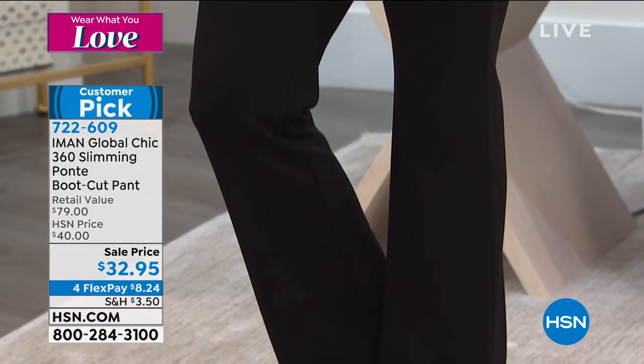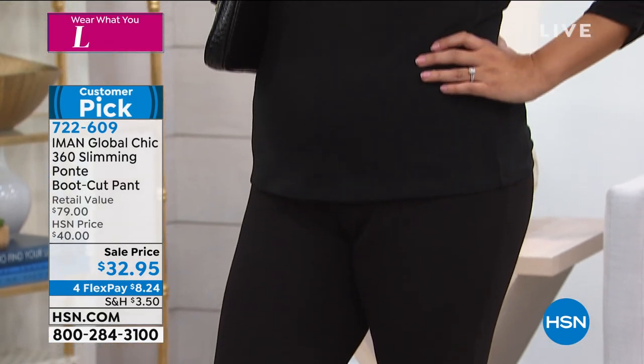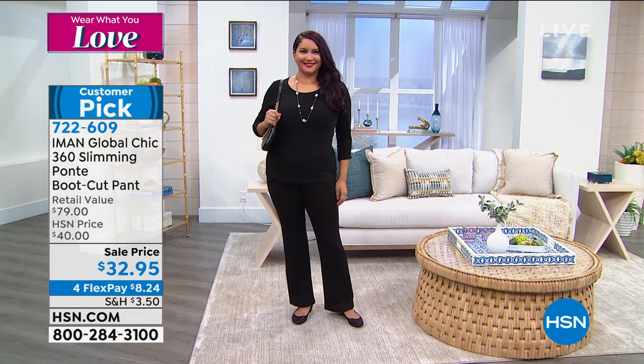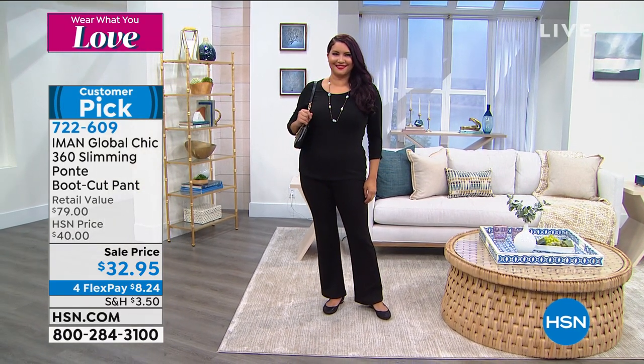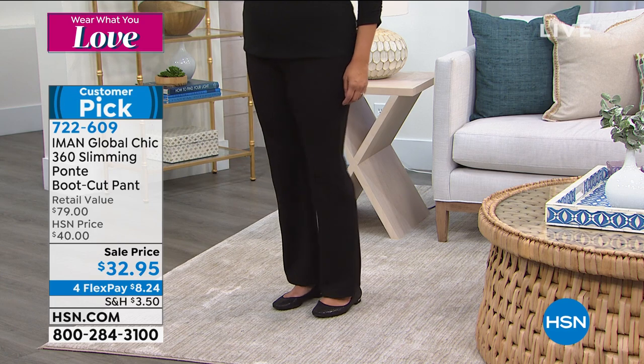The 360 pant in the boot cut version — I'm wearing the skinny. We talked about it last hour. 100 of you already previewed this and said yes, I want this. I need the perfect boot cut. We've got it for you in black, evergreen, eggplant, chocolate plaid, navy, cranberry plaid, and black plaid.